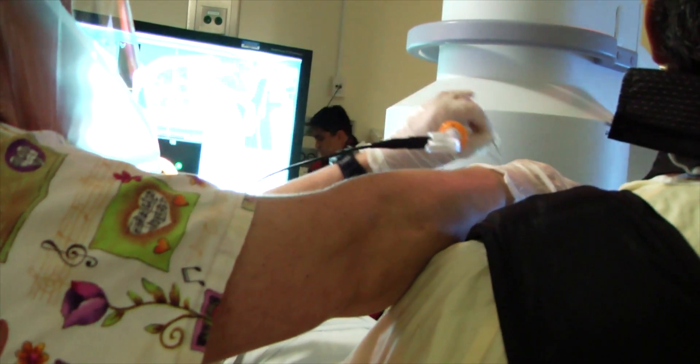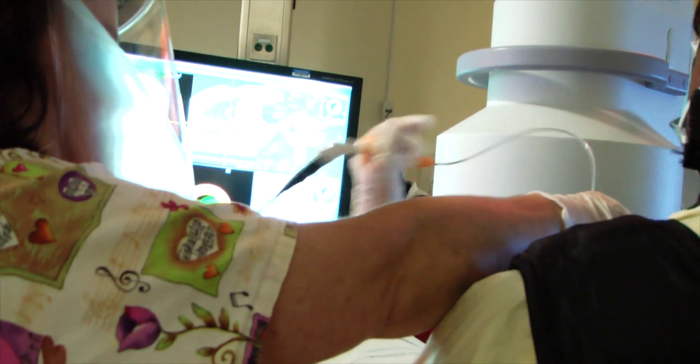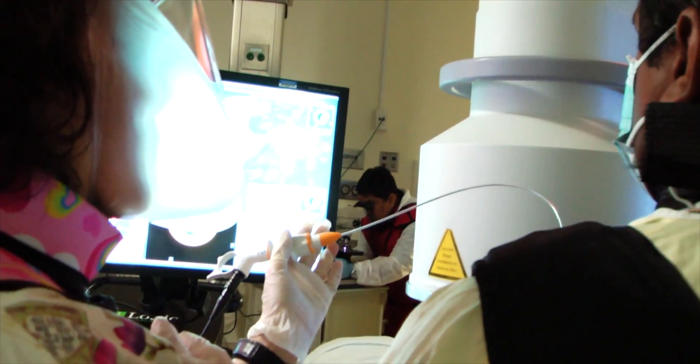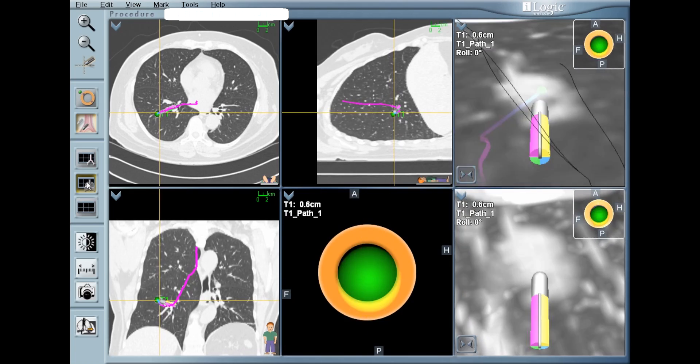Superdimension addresses this shortcoming by allowing the bronchoscope to pass a thinner probe through the smaller airways. The probe collects data and relays it to a computer. This data is then processed to create a six-panel virtual video feed of the lungs. The procedure itself is done based on CT scan images of a patient, so it is an image-guided procedure.